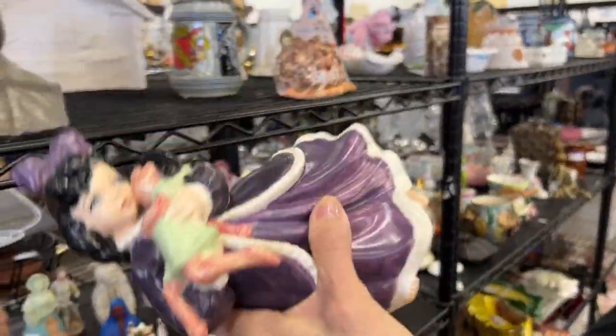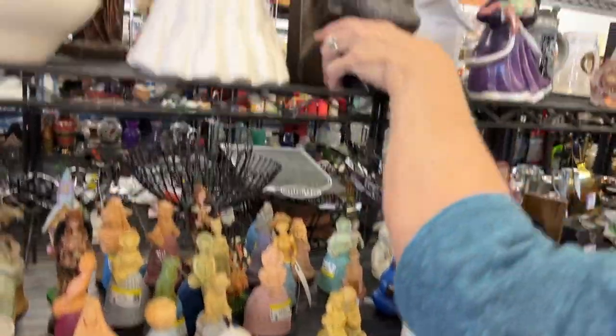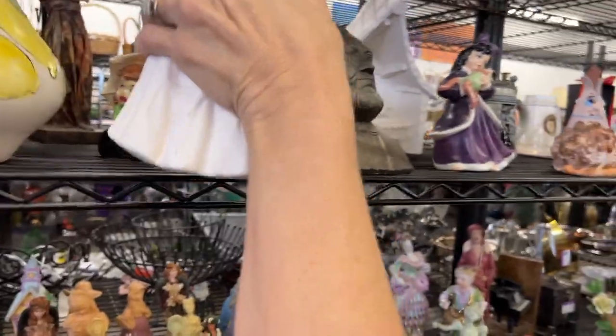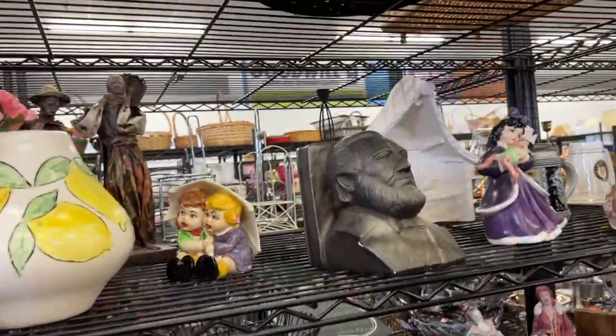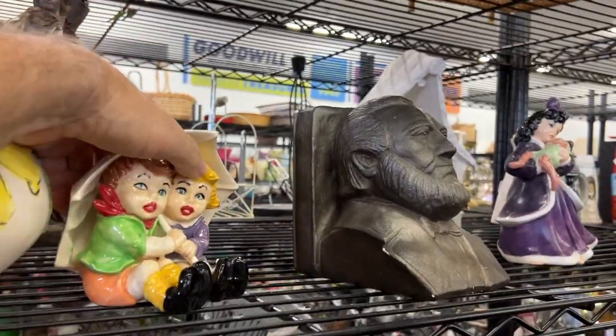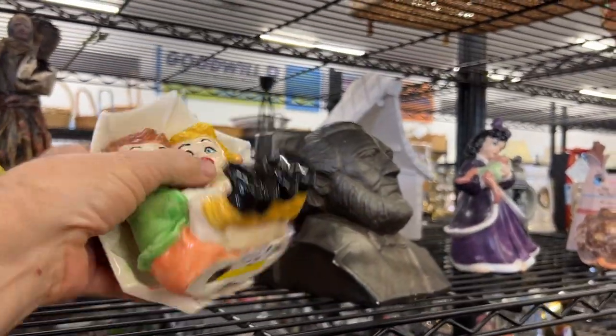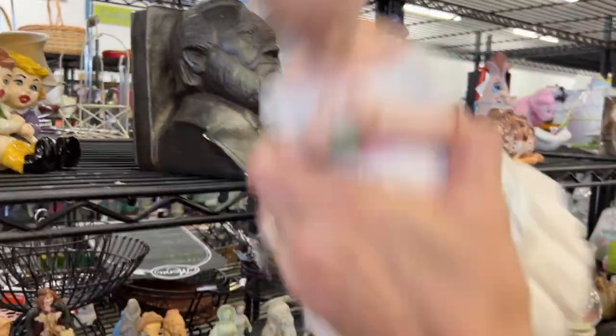We've got some of those. She's interesting, just interesting. They've got a lot of little figurines. That's a Hummel look-alike — a wannabe pretending to be a Hummel. They have big red lips. Is it hand-painted by somebody? I don't know what she is, but I don't need her here.